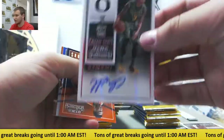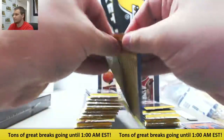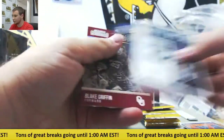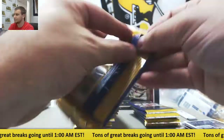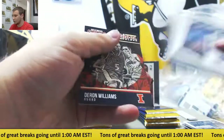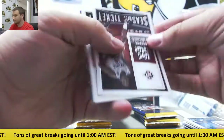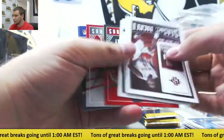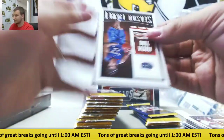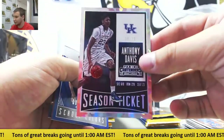Next auto is Joseph Young from Oregon, rookie auto. D'Angelo Russell and base. Duncan and Paul insert. Joel Embiid - trust the process. Got a cracked ice Anthony Davis, nice - 8 of 23, season ticket.